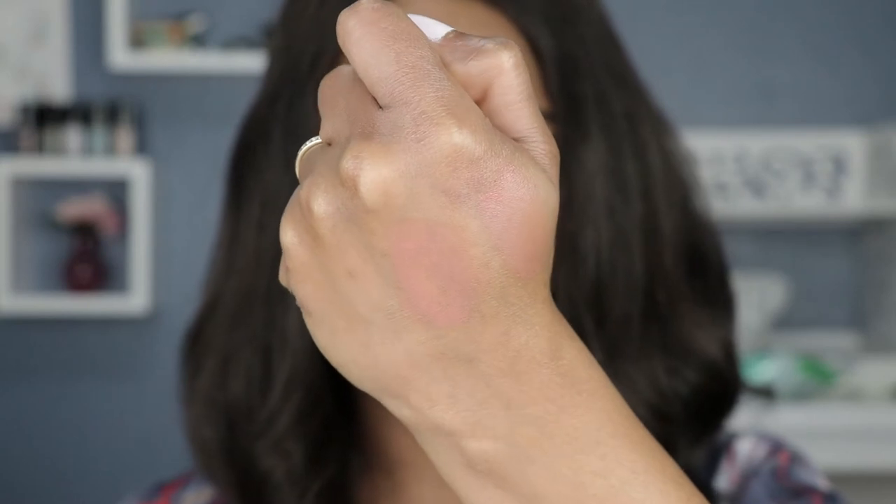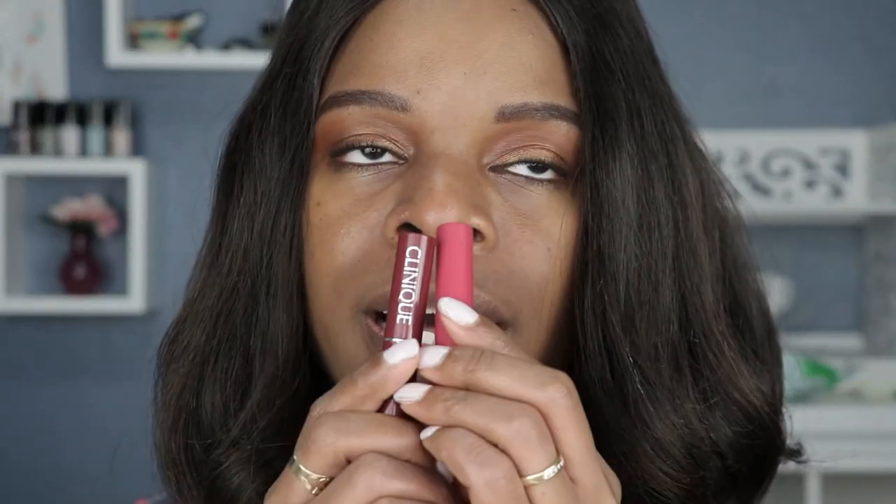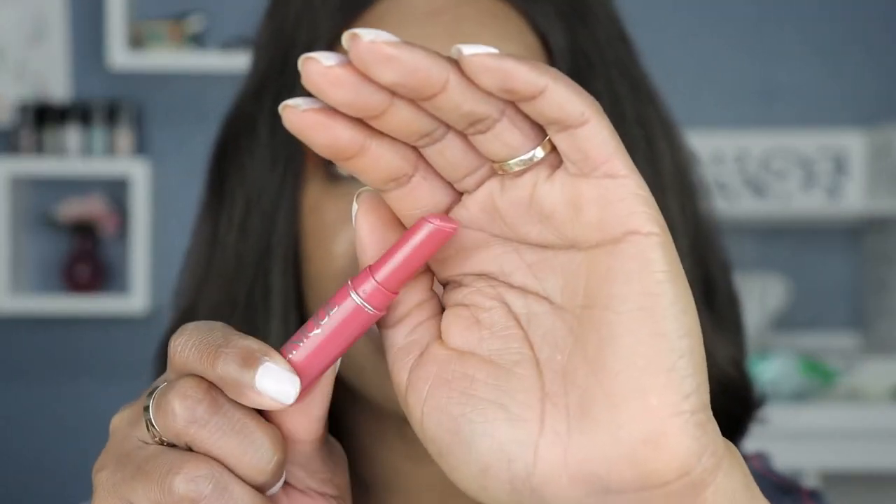Next up I have Pixie by Petra lip butter, or shea butter lip balm — it also leaves some color. This is a great way to just add a little bit of color to your lips. And Almost Lipstick by Clinique — I love these so much. This one is completely out, which is so sad, and this is my favorite shade.